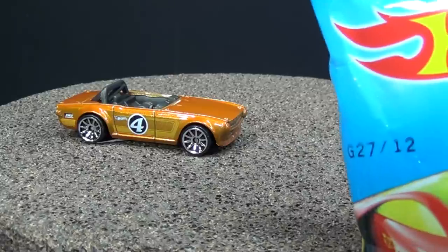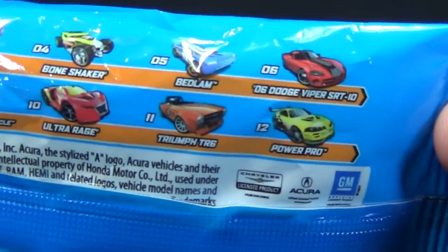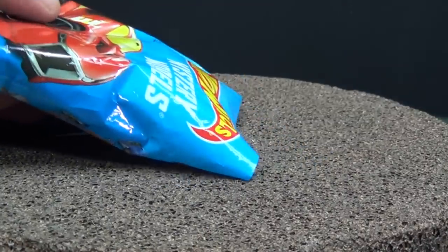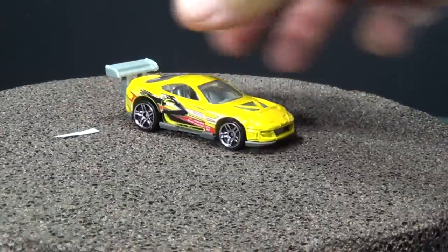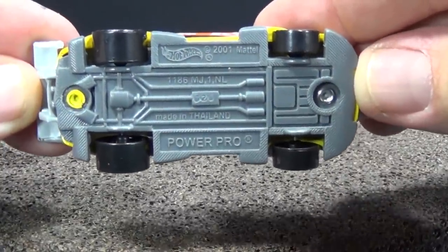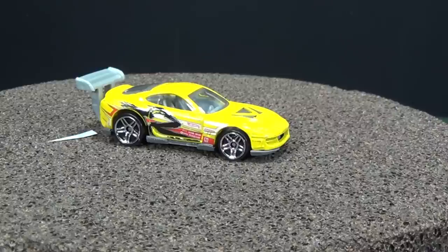Last and not least, number 12: Power Pro. Take a look at it on the back of the bag — Power Pro. That's the new name for Super Tsunami. I did another video for why Mattel changes the names of the cars — if I remember I'll put a link for that one. On the base you can see Power Pro, no more Super Tsunami. There's a look at all 12 of this batch of the mystery models.